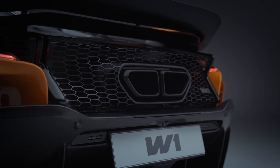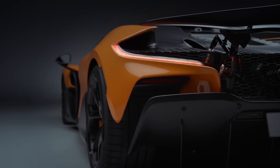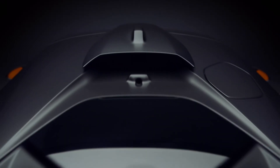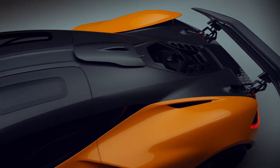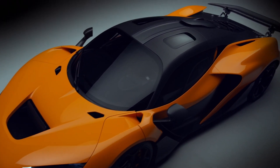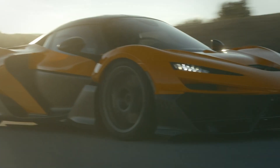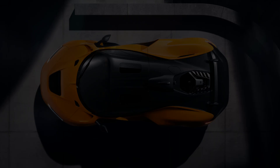The all-new McLaren W1 has arrived and it's nothing short of a revolution. With only 399 units to be produced, each carrying a staggering price tag of two million dollars, and as expected, every single unit has already been spoken for, cementing its status as one of the most exclusive hypercars ever created. But what makes the W1 so special?